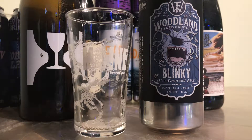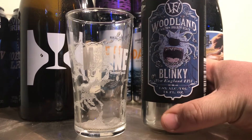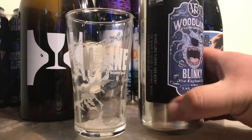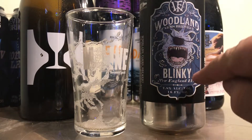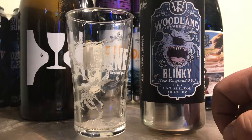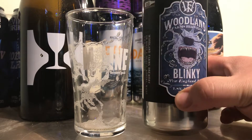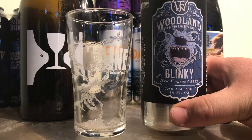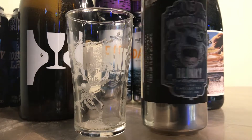Hey guys, Larry's Quick Beer Reviews. Today we're doing Woodland Farms Brewing. They're down in Kittery, Maine. 7.8% Blinky. This is a New England style IPA. At 7.8 it's pretty close to a double. Very cool label — from Dungeons & Dragons fame.